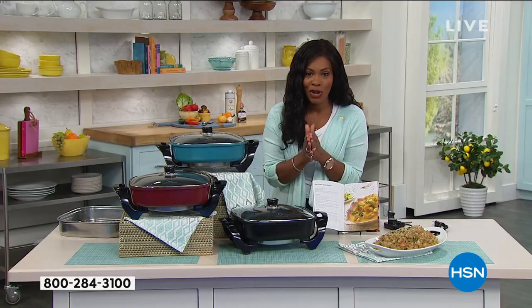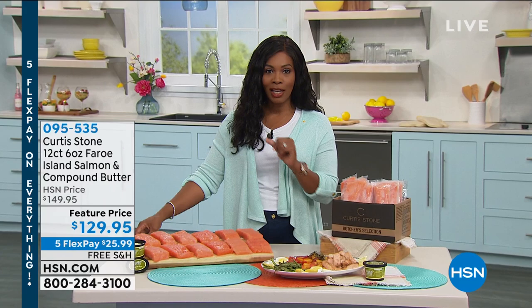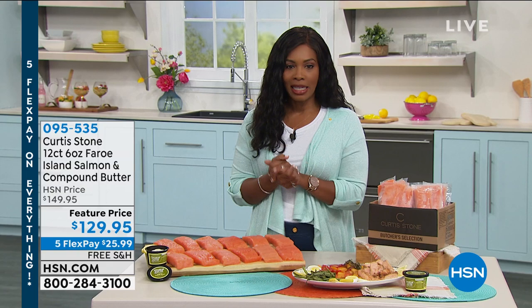A note about the HSN card: if you don't have one yet and apply and get approved, you can save $40 on a single item when you open a brand new HSN card by March 2nd. Today is the last day of February. Now let's talk salmon — Faroe Island salmon, some of the most flavorful, beautifully colored salmon you can find.